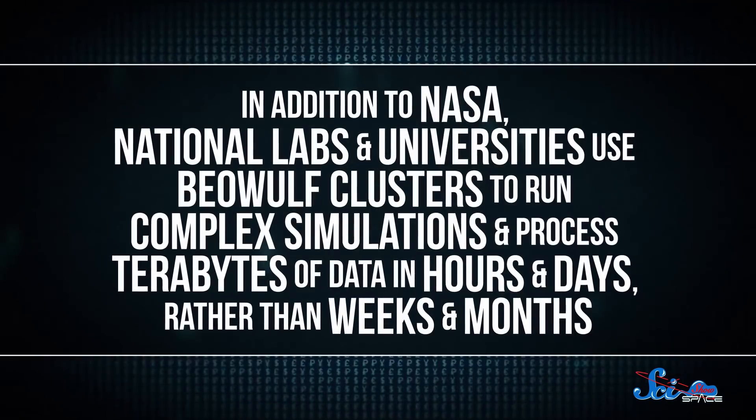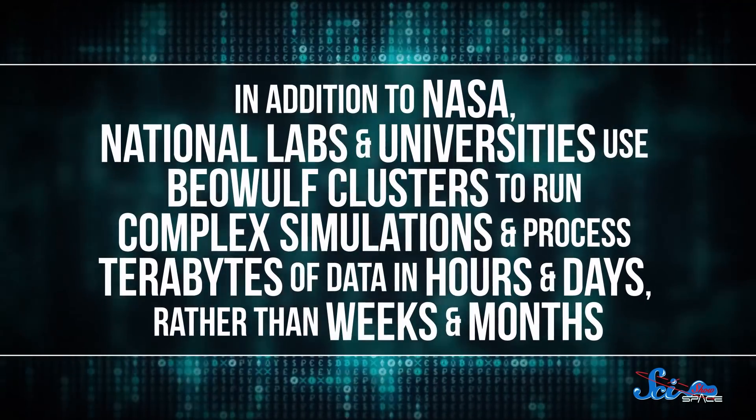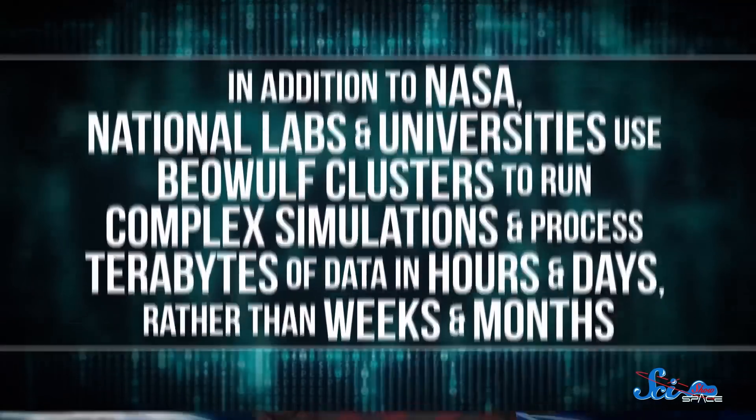It's a very good name that doesn't actually have much significance. But these things really took off, because it turns out people don't like bulky, expensive, buggy computers. In addition to NASA, national labs and universities use Beowulf Clusters to run complex simulations and process terabytes of data in hours and days, rather than weeks and months. So now they're used in industry for developing all kinds of products, from airplane wings to shoes. None of these technologies would exist if space explorers didn't have a specific problem to solve, but luckily for us, sometimes those solutions apply to problems here on the ground too.